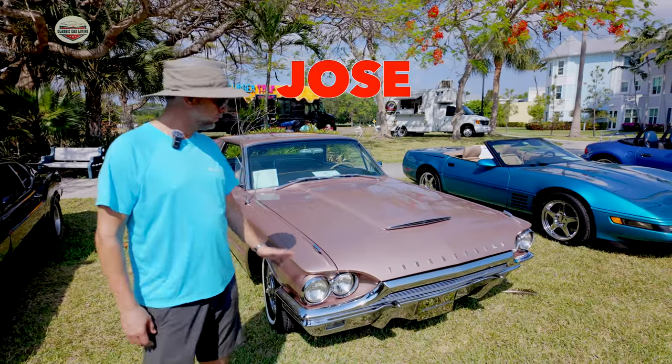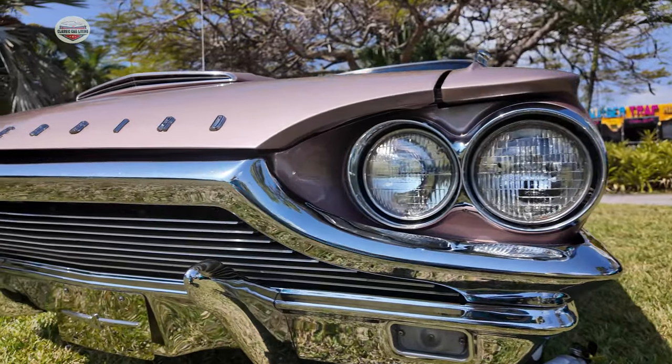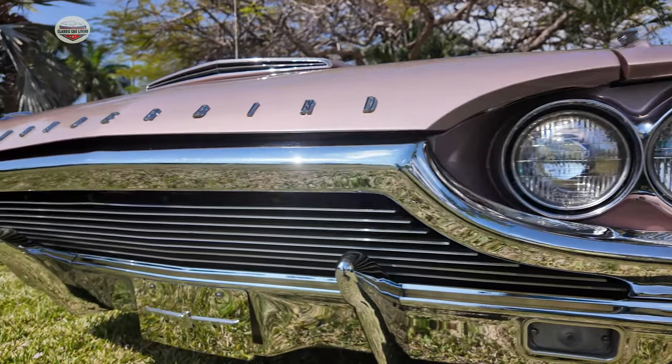Tell me a little bit about your car. This is a 64 Thunderbird. As you can see, it's in a different type of color — it's called Rose Beige. There's not too many of those in that color.